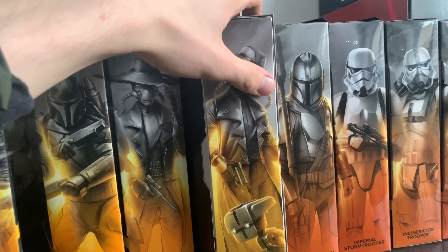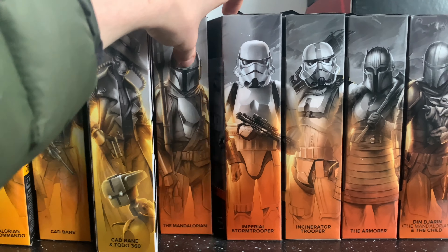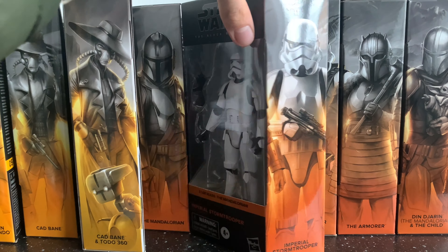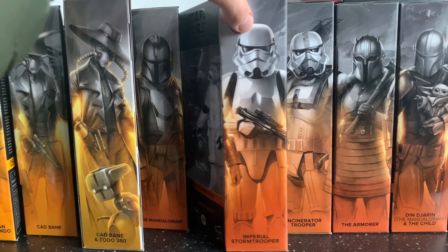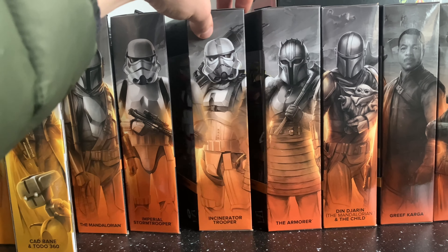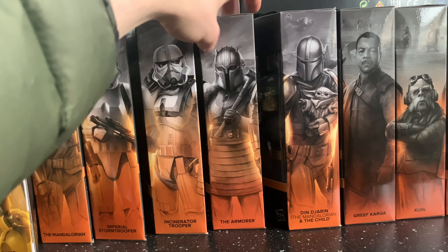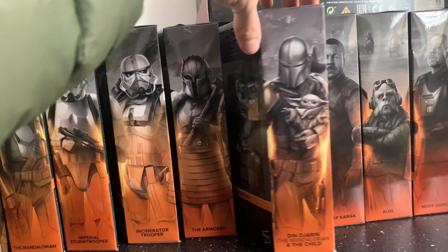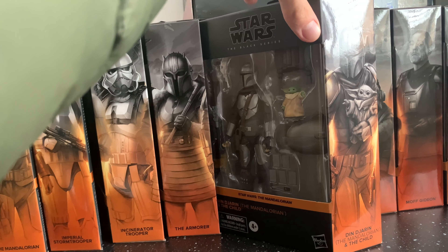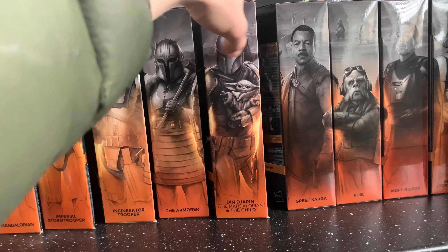Moving on to the Mandalorian ones — we have the first figure, the Mandalorian in the beskar armor, the normal imperial stormtrooper, the incinerator trooper, the Armorer, and the Smyths Toys exclusive here in the UK — the Child and Mandalorian — which includes extra accessories.